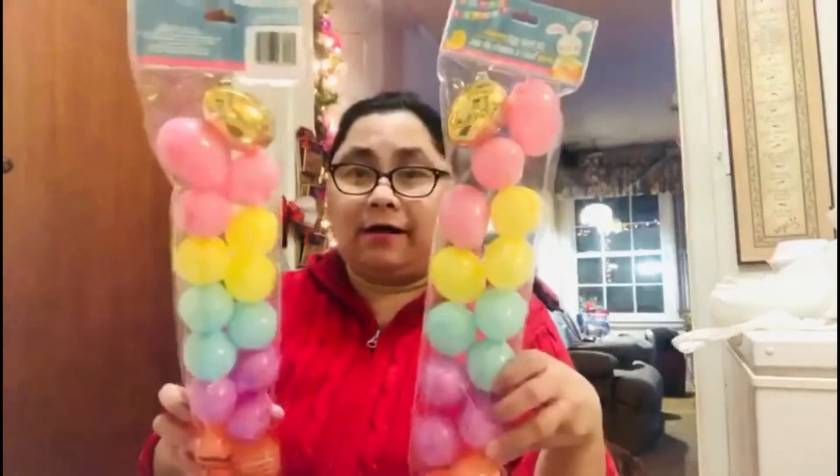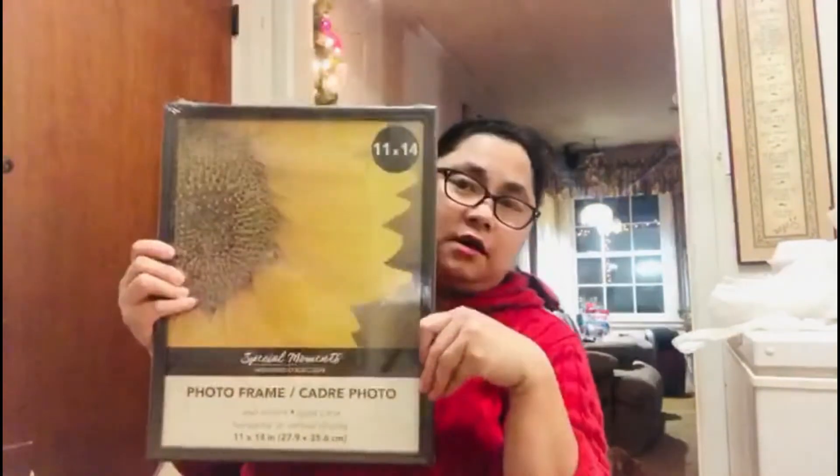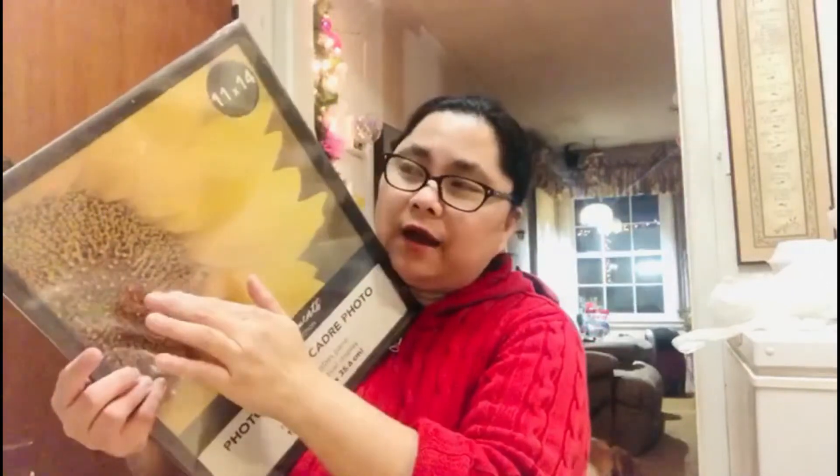At Dollar Tree, I picked up two packages of eggs, one jar, and also a poster board. The last item at Dollar Tree is this frame — I have a project for this frame and I will show it to you once I put it together for Easter.